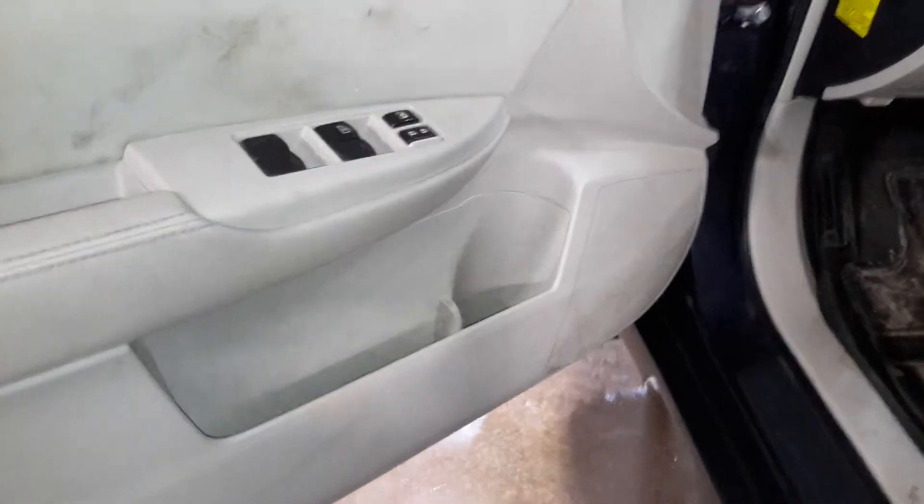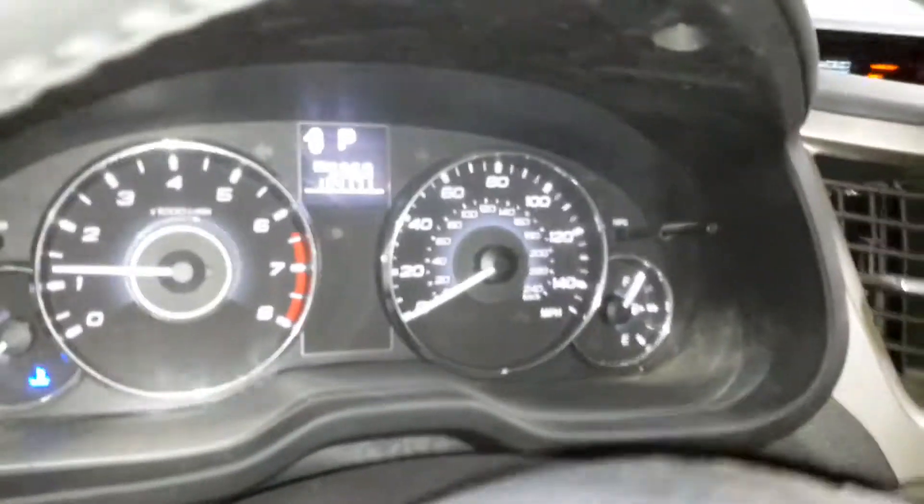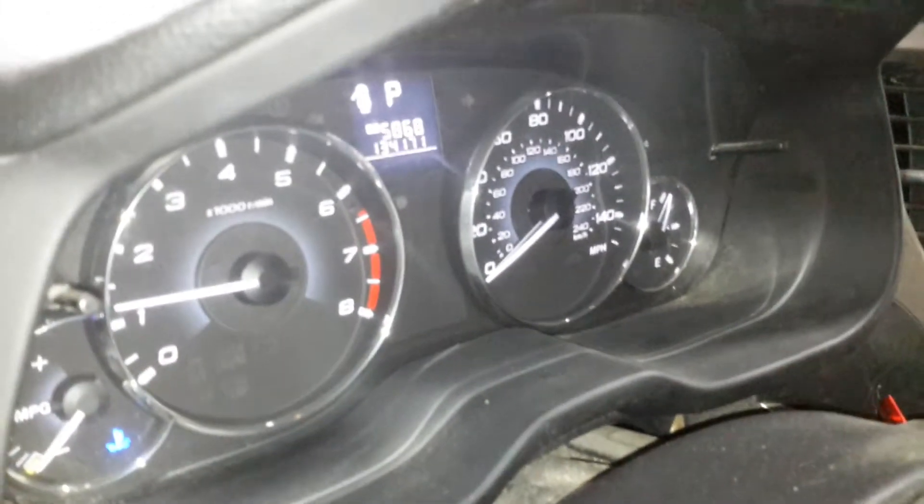Blue and black cloth interior, power driver's seat, some wear and stains on the seats. See the miles.